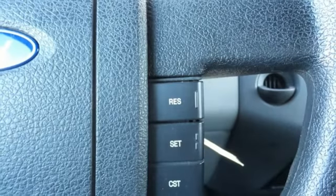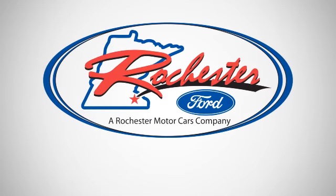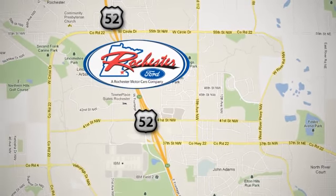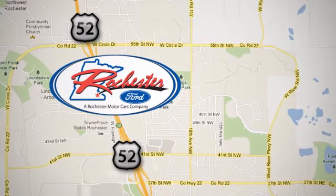You need to see it for yourself. Test drive it today. Experience the difference at Rochester Ford. We're conveniently located between 41st Street and 55th Street NW on Highway 52 in Rochester, Minnesota.